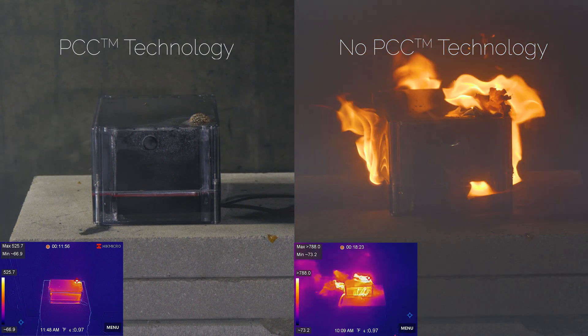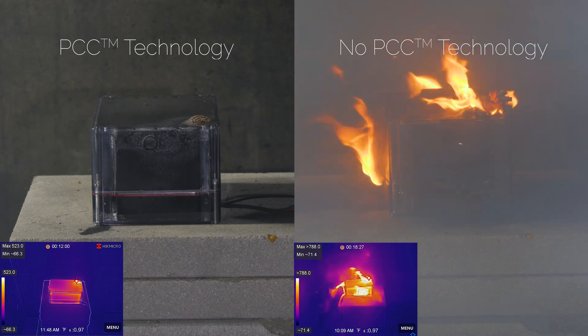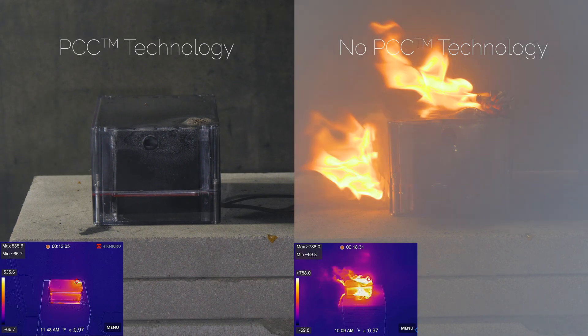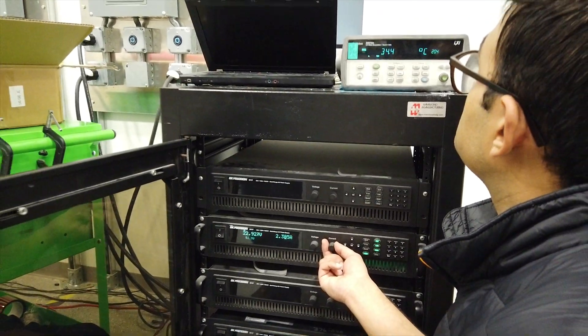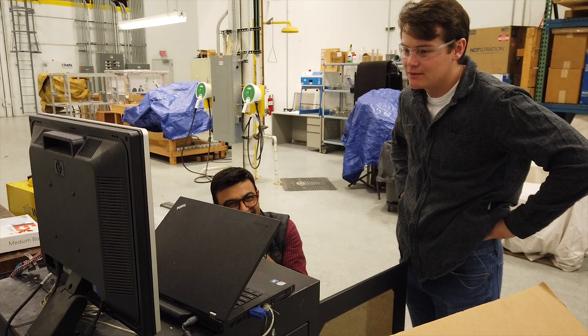When a thermal event was instigated in the battery with PCC technology, no thermal runaway propagation occurred. The battery without PCC technology experienced a hazardous and extended thermal event.